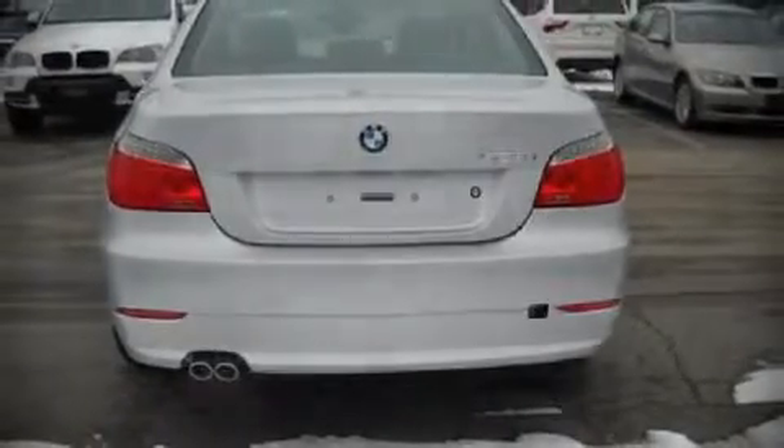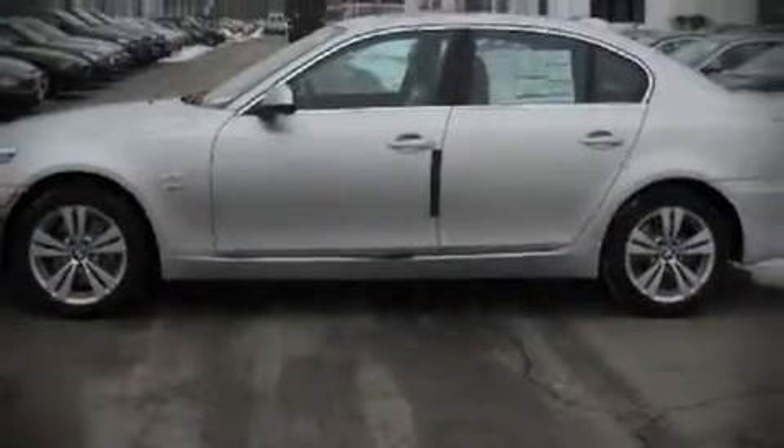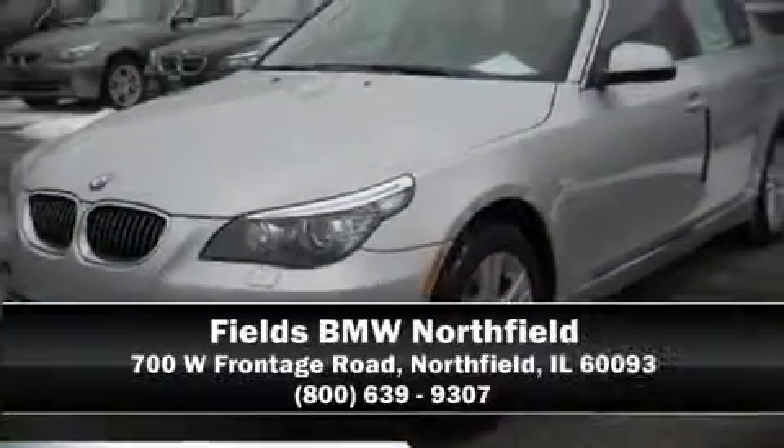Our knowledgeable sales staff is available to answer any questions that you might have. They'll work with you to find the right vehicle at a price you can afford. Please don't hesitate to give us a call.